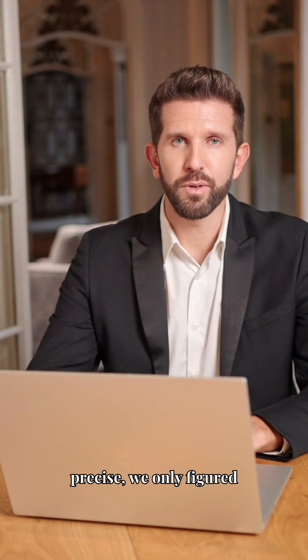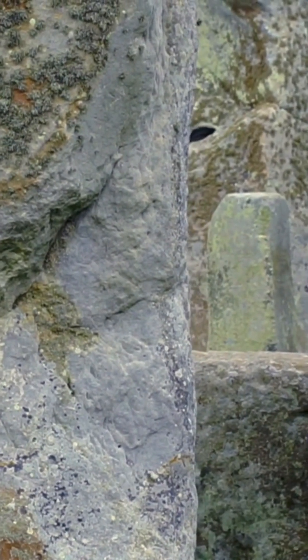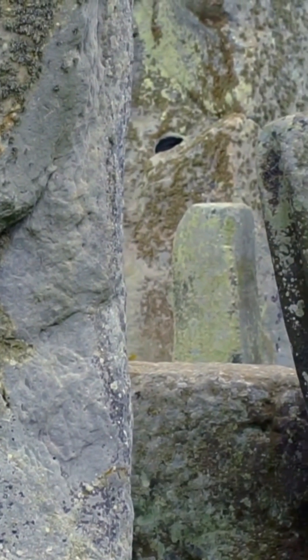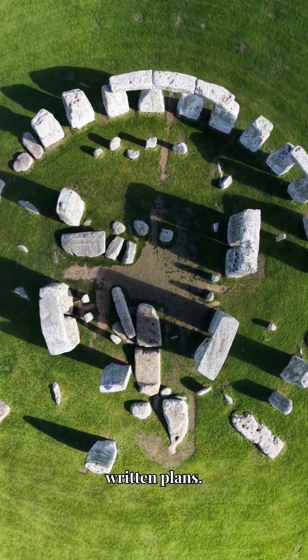Stonehenge's engineering is so precise, we only figured out how they did it in 2020. Each stone weighs 25 tons. They came from 140 miles away, built 5,000 years ago with zero metal tools, no wheels, no written plans.